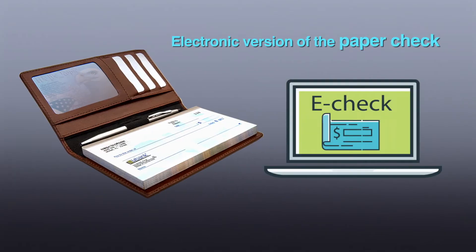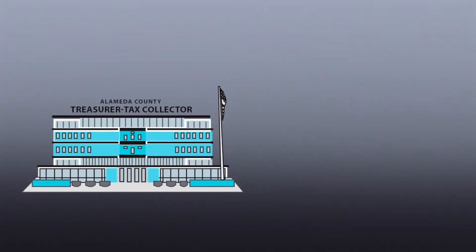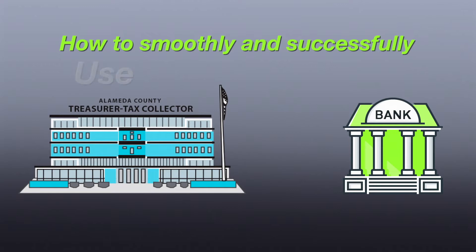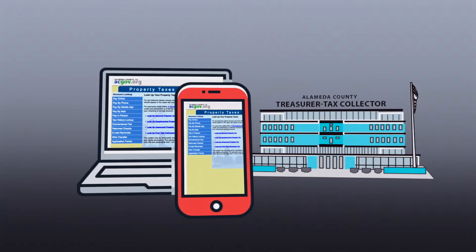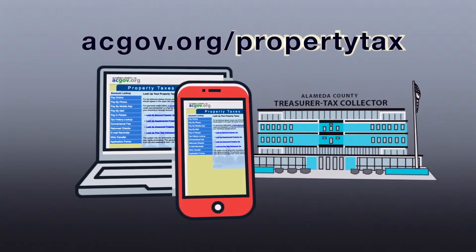This is the electronic version of the paper check you carry in your checkbook. eCheck payment allows us, the tax collector, to withdraw money from your bank account. Here's how to smoothly and successfully use an eCheck to pay through Alameda County's online payment system at acgov.org/propertytax.